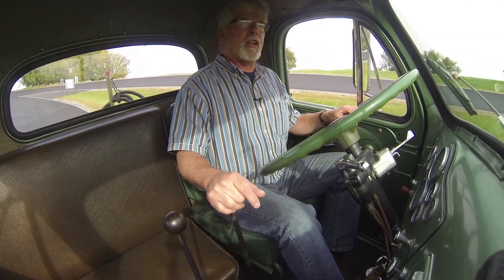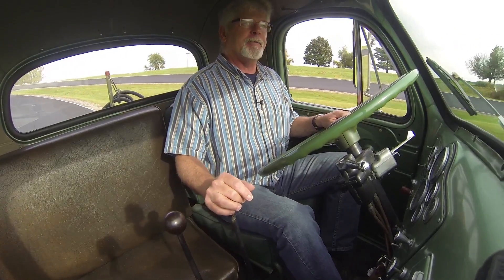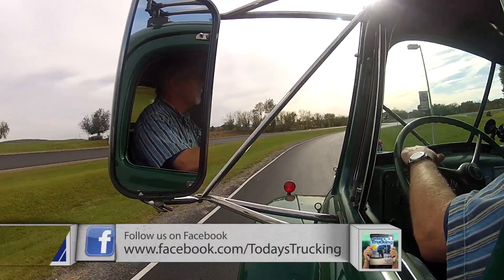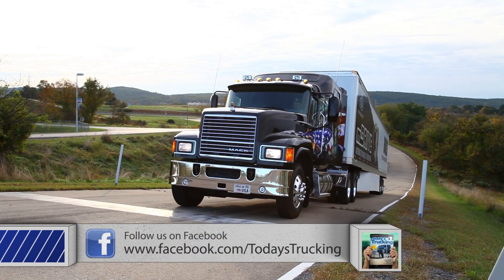The worst part of all this is trying to remember what gear you're in. You had a pretty good idea looking at the sticks, but it's not always really accurate. And if you think that's scary, imagine what it would be like launching a truck like that on a grade like this one.